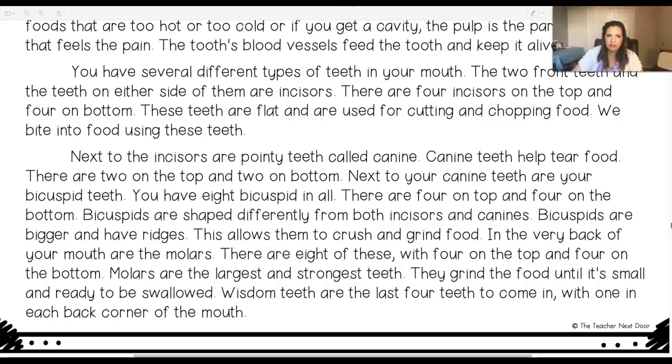At the very back of your mouth are the molars. There are eight of these with four on the top and four on the bottom. Molars are the largest and strongest teeth. They grind the food until it's small and ready to be swallowed. Wisdom teeth are the last four teeth to come in, with one in each back corner of the mouth.